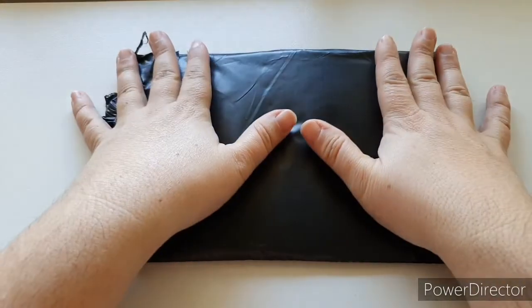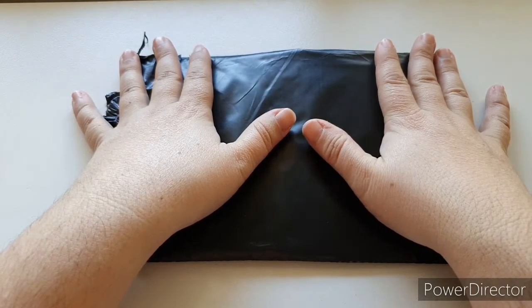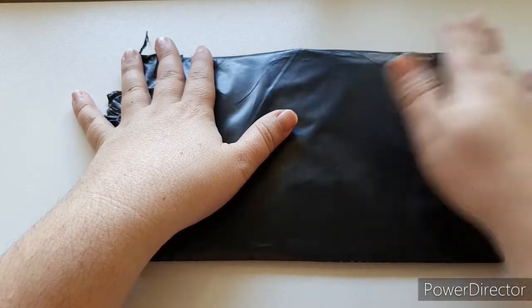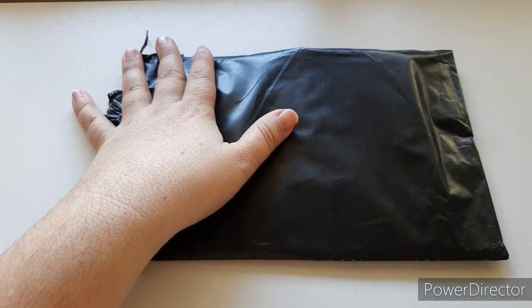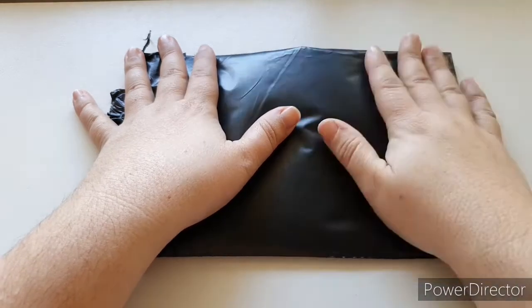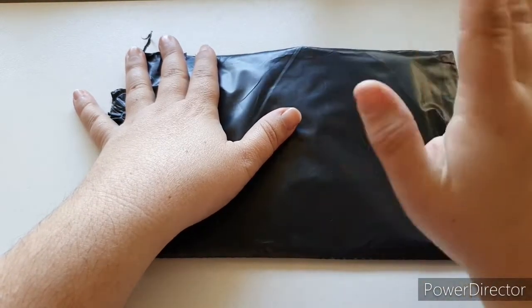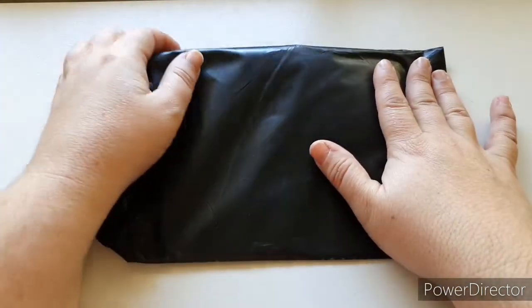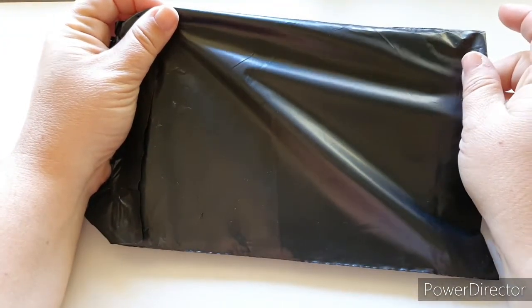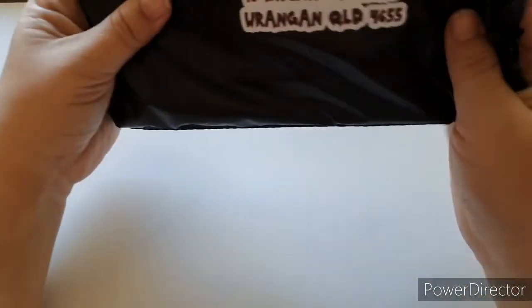If you're interested in getting the current one that's for sale for September, definitely jump on board - it's exciting stuff that's happening. I'll go into a bit more of that after we have a look, because I'm excited to see what's in here. So let's open it and get it out!